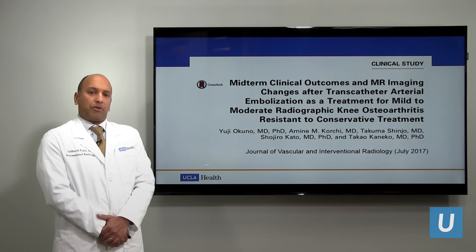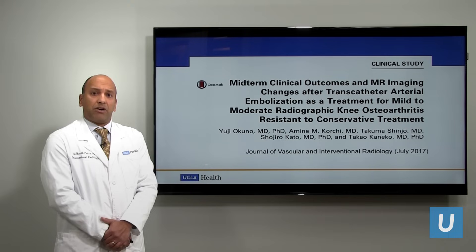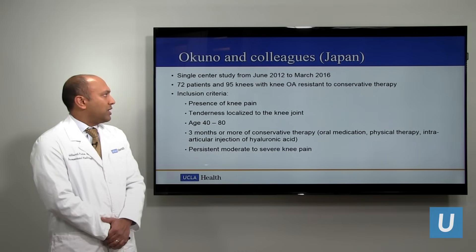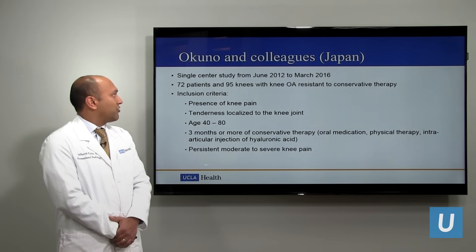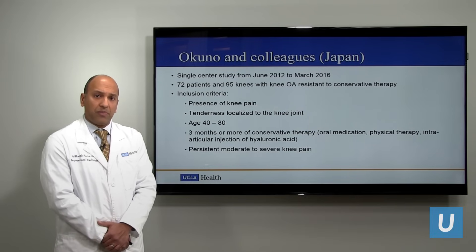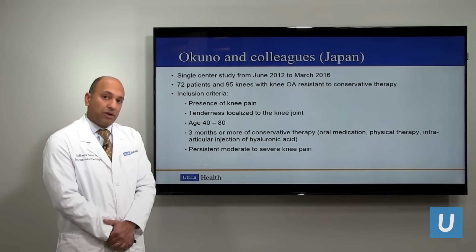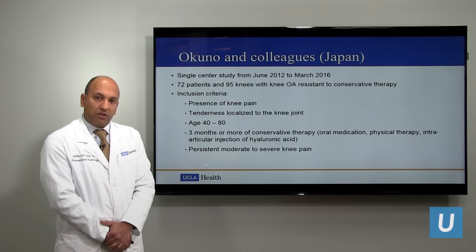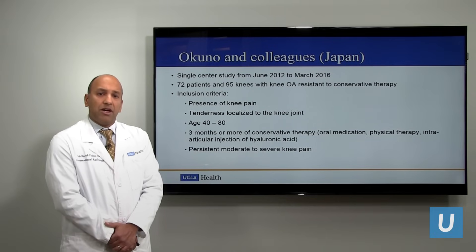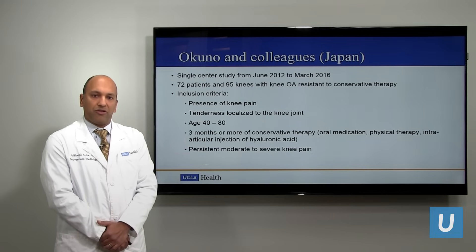Much of this procedure was originated in Japan by Dr. Okuno and colleagues. They published their experience in a peer-reviewed medical journal in July 2017. In their study, they looked at 72 patients with 95 knees undergoing this procedure from 2012 to 2016. All patients had knee pain localized to the knee joint, were between 40 and 80 years old, and had failed some kind of conservative therapy — medications or joint injections — and still had recurring pain.